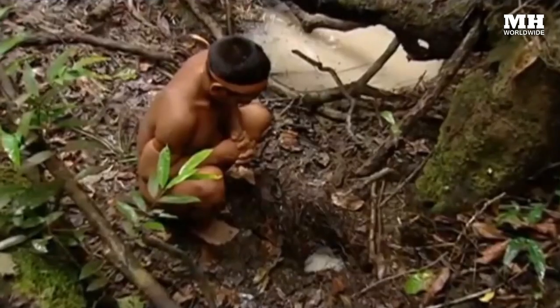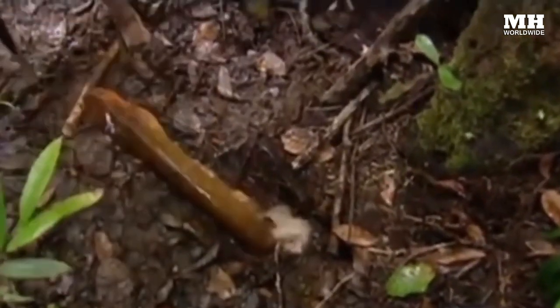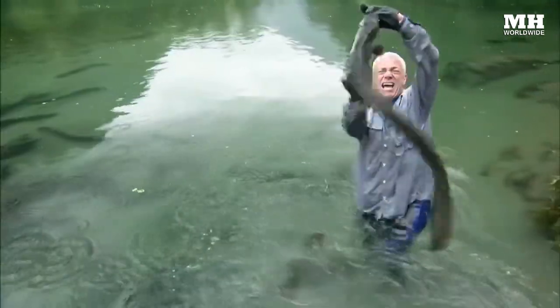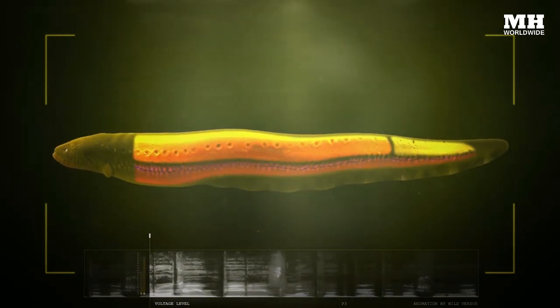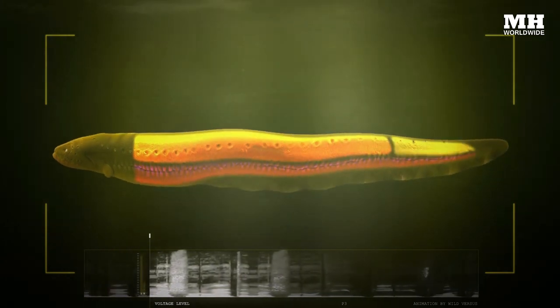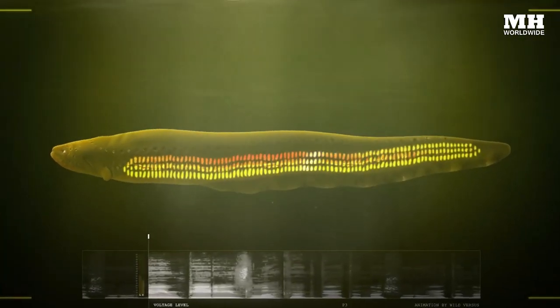The secret to an electric eel's shocking talent lies in three pairs of specialized organs throughout their abdomen. There's the main organ, which spans half the dorsal section of the eel; the hunter's organ, which runs the length of the eel's underbelly; and the sex organ, which makes up the dorsal part of the eel's tail. These organs contain hundreds of thousands of modified muscle cells called electrocytes, arranged in perfect rows similar to the cells of a battery. The stacking of these electrocytes allows a current of charged ions to flow through them, building current as it charges up.